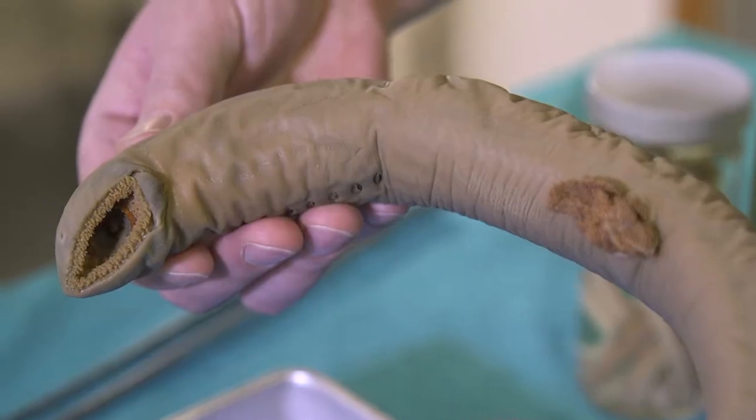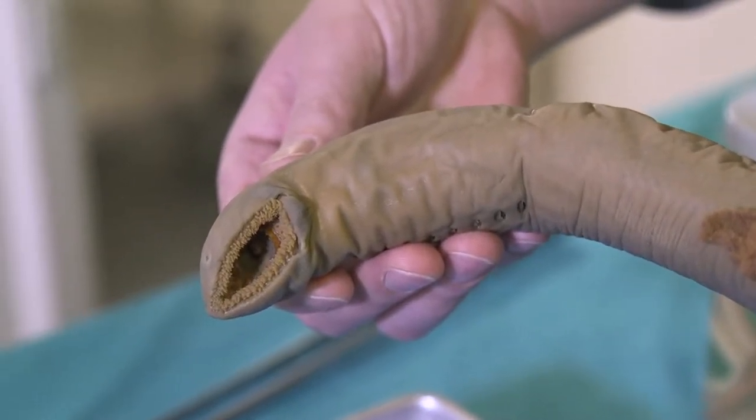The adult sea lamprey is a highly efficient predator. It's an external parasite that kills fish — it attaches to the side of a fish, rasps a hole, and then sucks out the blood and tissue fluids until the fish is dead, and then it finds another fish. So we spend a lot of time, effort, and money trying to control the sea lamprey's numbers, because the Great Lakes fisheries is not only very important economically, but there are a lot of sports fishermen and commercial fishermen that depend on their livelihood or their recreational values.